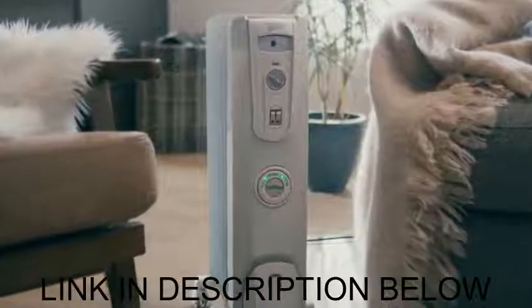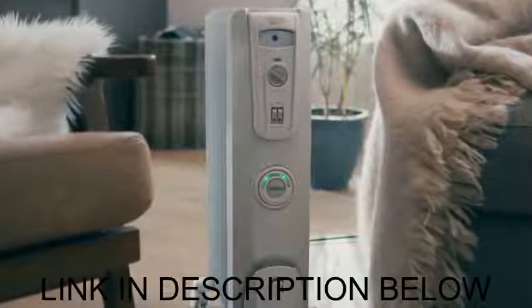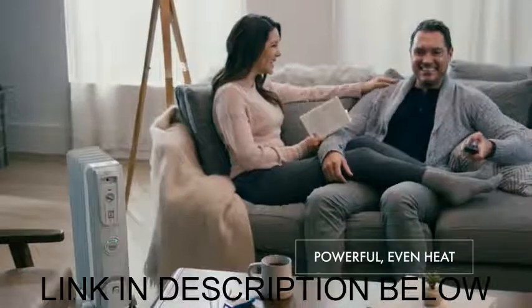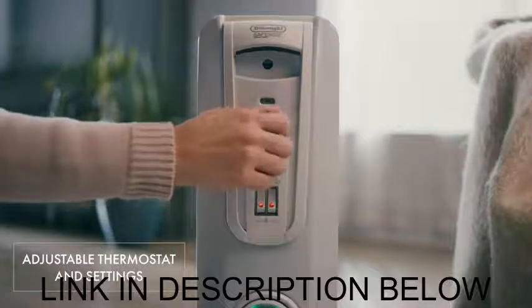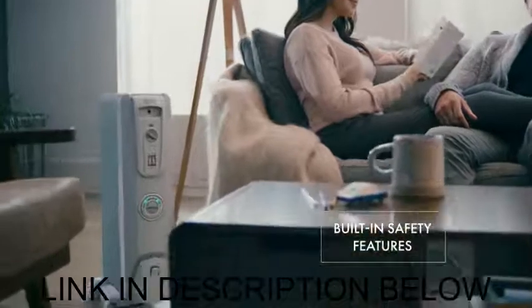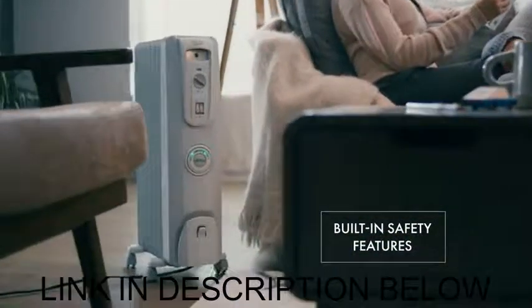Cozy up with the DeLonghi ComfortTemp Portable Radiant Heater. Equipped with 1500 watts of warming power, this heater features multiple heat settings and an adjustable thermostat for custom comfort. Safety features include automatic shutoff switch for overheat protection.